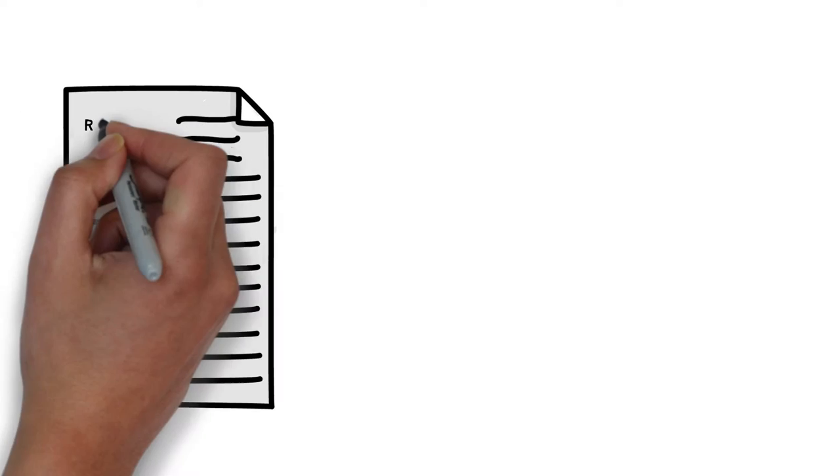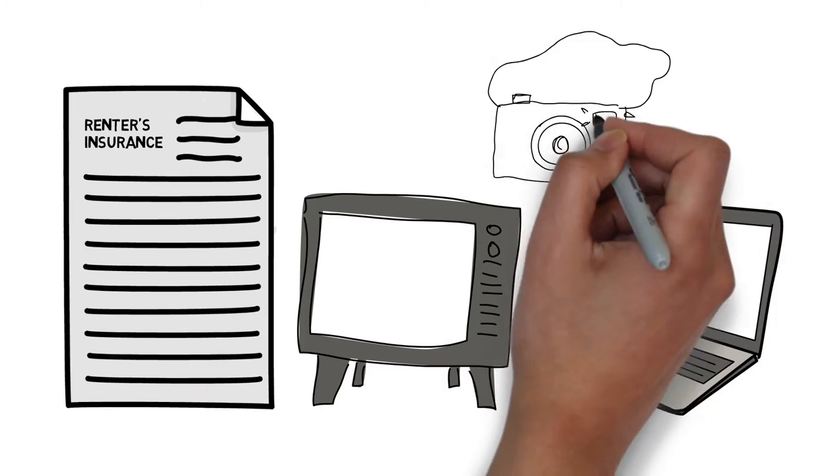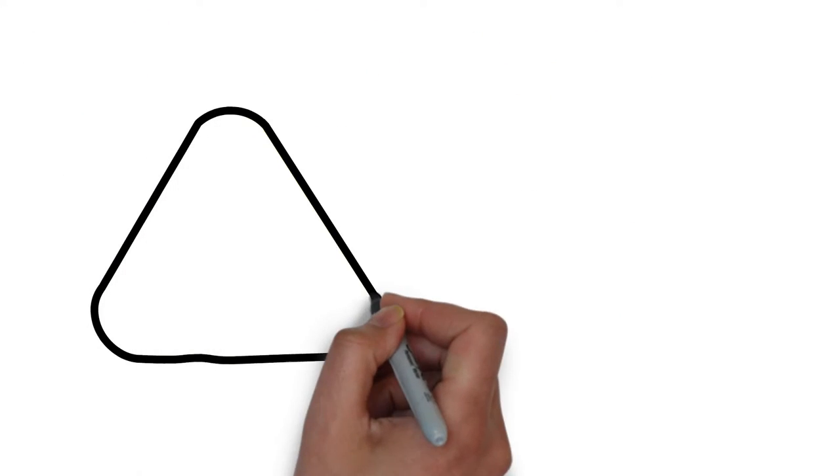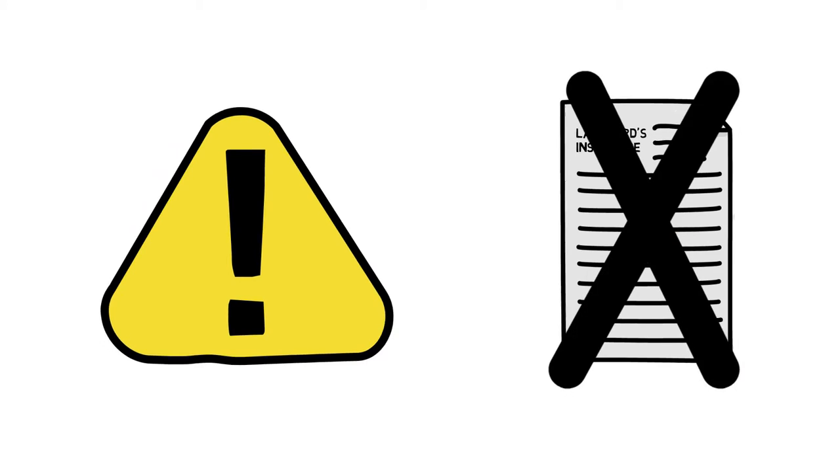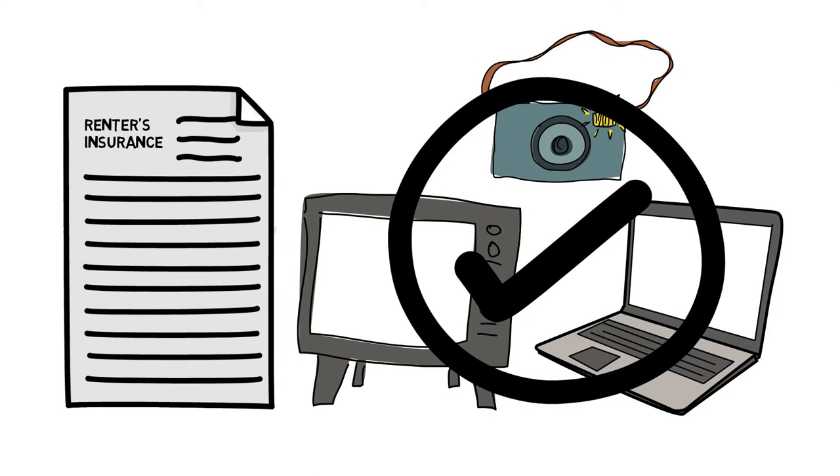It is important that you get insurance on your belongings when you rent a residence. If something happens to the building you are renting, the landlord's insurance will probably not cover replacing your belongings. Renters insurance protects you in case of emergency.